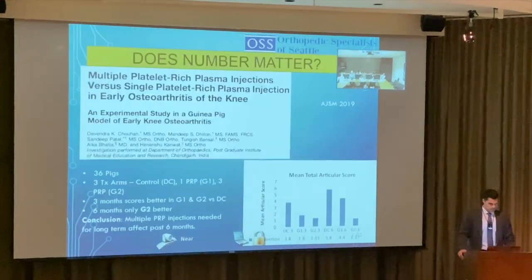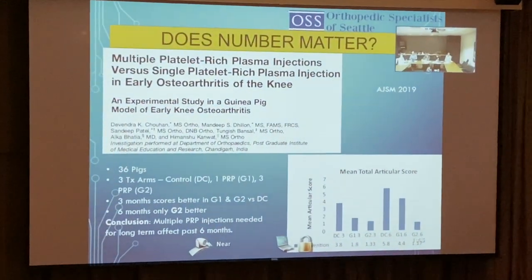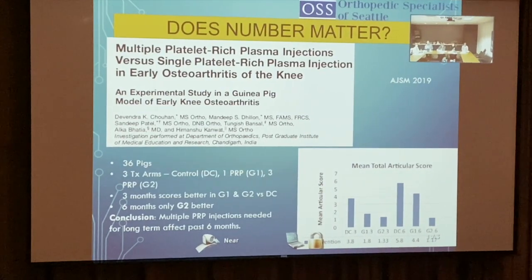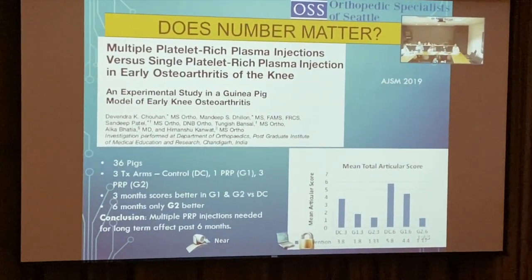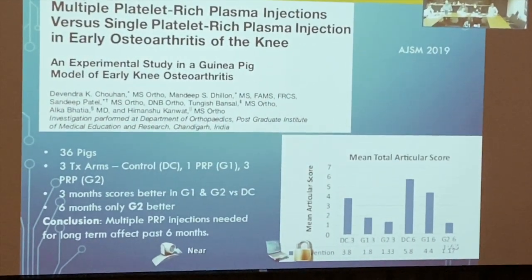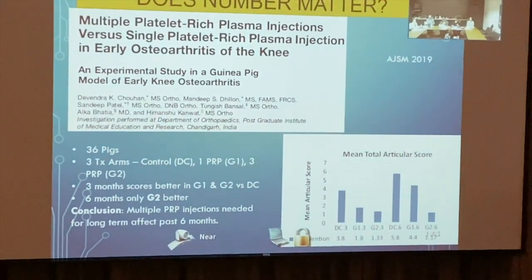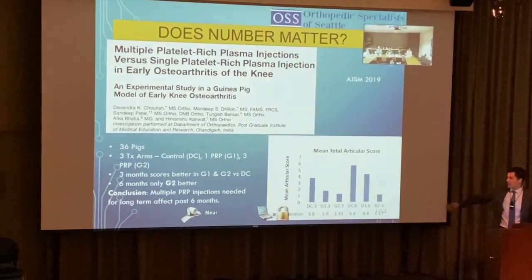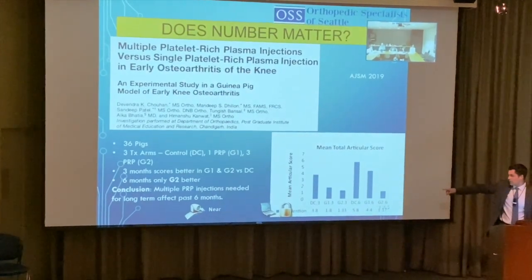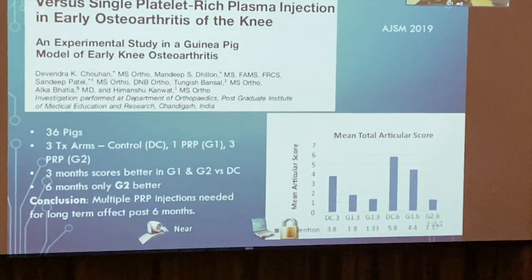Regarding number of injections: a guinea pig study with 36 animals and three treatment arms — control, one PRP injection, three PRP injections — showed that at three months both one and three injections did well, but at six months the three-injection group was much better. The three-injection protocol provides significantly better longevity.